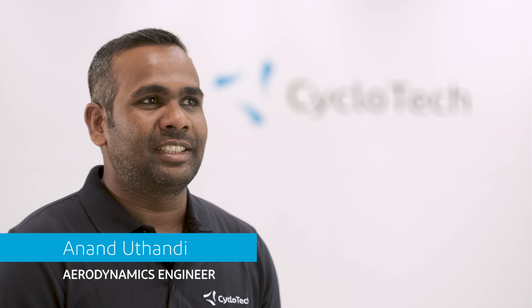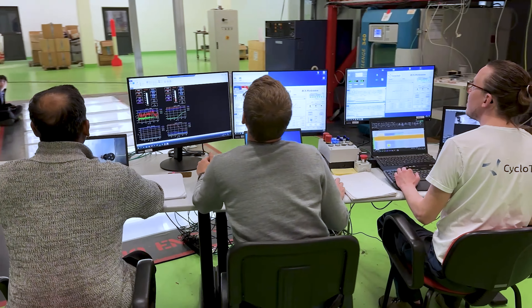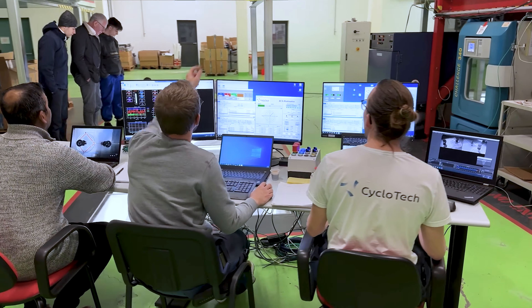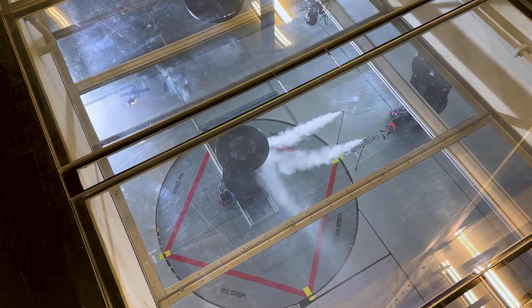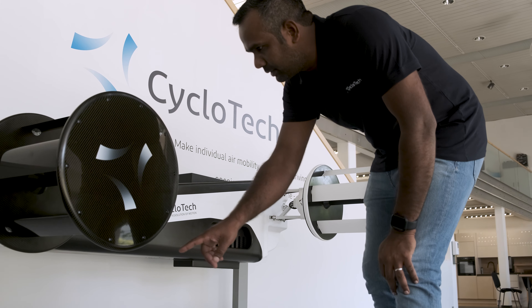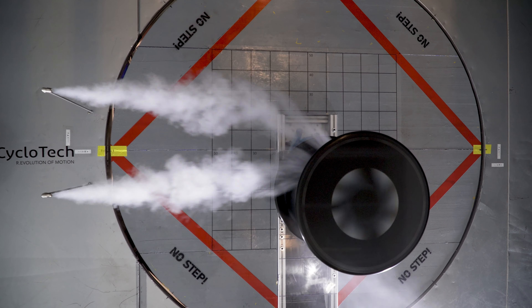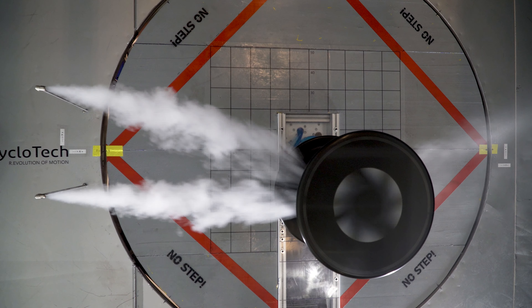Hello, my name is Anand Duttandi and I am an Aeronomics Engineer at Cyclotech and I have been the manager of our unique new wind tunnel test campaigns. The revolutionary aspect of cyclo rotor is the capability of 360 degree thrust vector. It can change the magnitude and direction of the thrust in a full circle, which is unique compared to other systems like rotors or propellers.